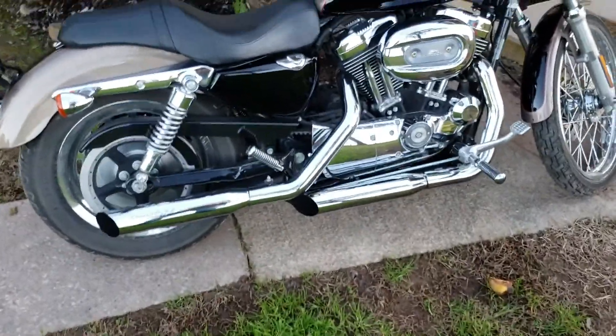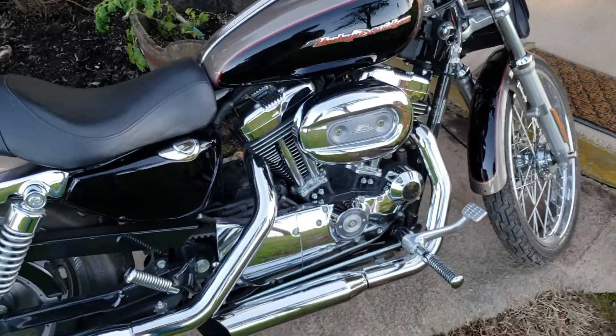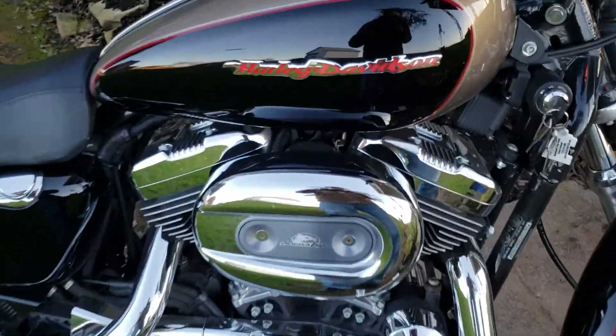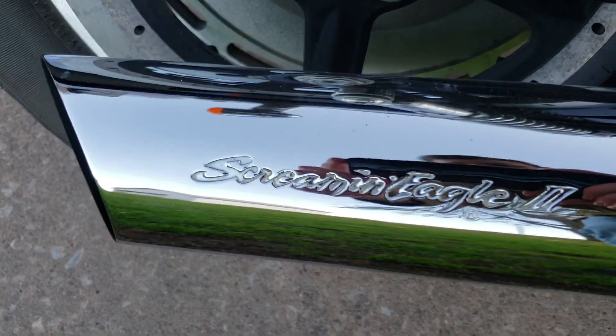Hello guys, John here from Daniel John Motorsports. This is my 2005 Harley-Davidson Sportster 1200 custom. We have a Screamin' Eagle intake and Screamin' Eagle exhaust.